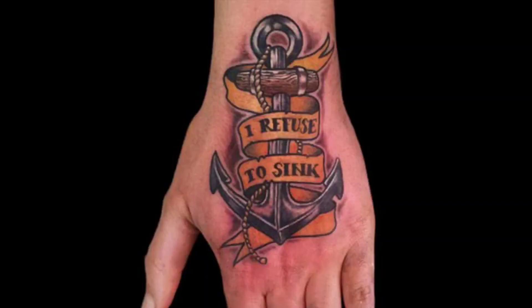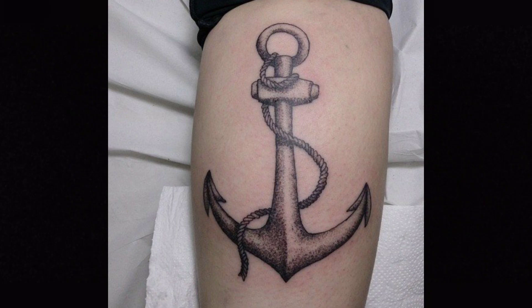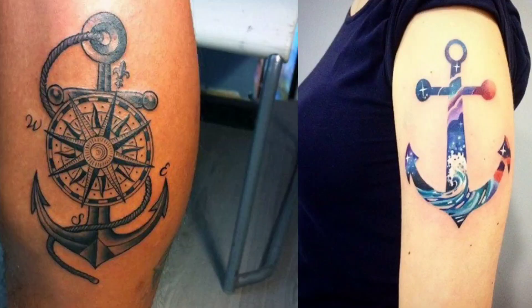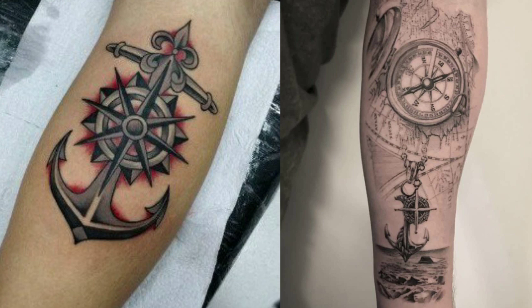Sinking its way through the depths to the number 3 spot is an anchor. A single anchor means a sailor crossed the Atlantic or has been a member of the Merchant Marine — a fleet of civilian ships that carries military cargo. In wartime, this fleet is mobilized to carry war material, including troops and supplies. During World War II, the Merchant Marine took a beating with high casualties entering the European War long before the United States itself.